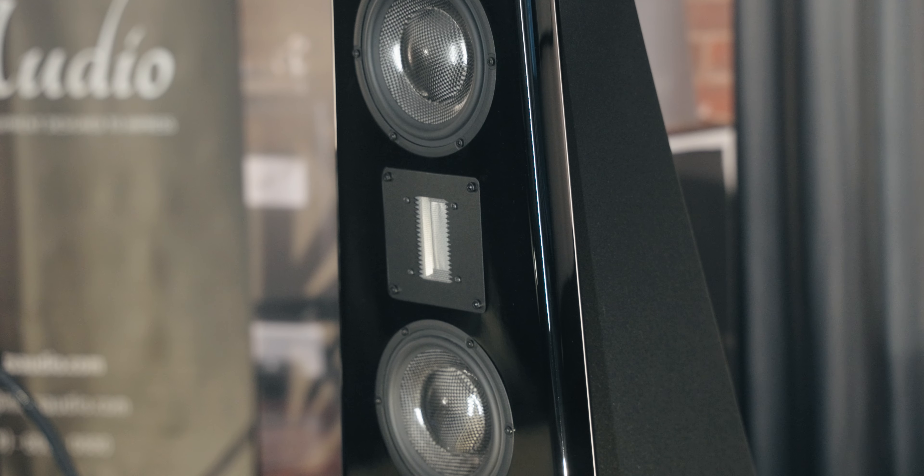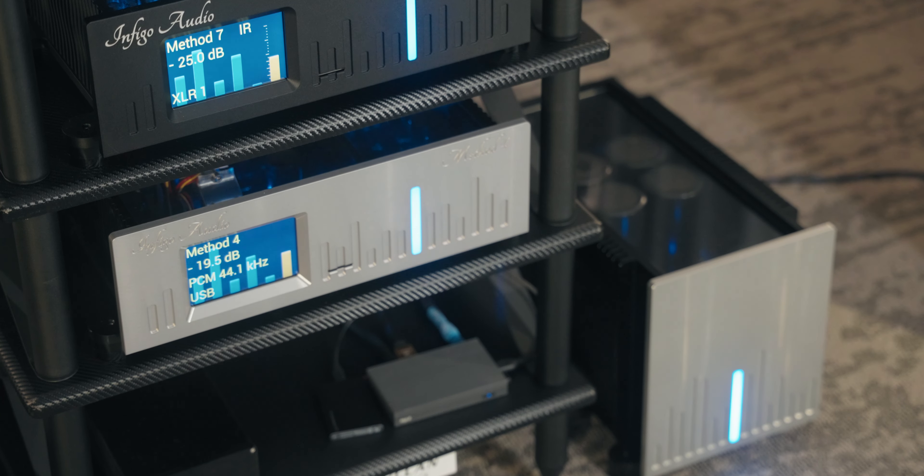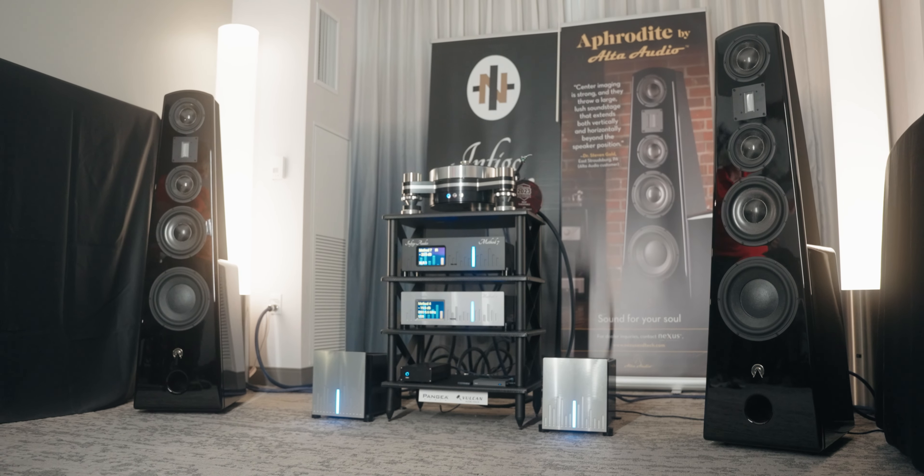This exclusive message at Expona is brought to you by Alta Audio. Welcome. We are at Expona, premiering our new state-of-the-art electronics and speakers. I'm Michael Levy of Alta Audio.